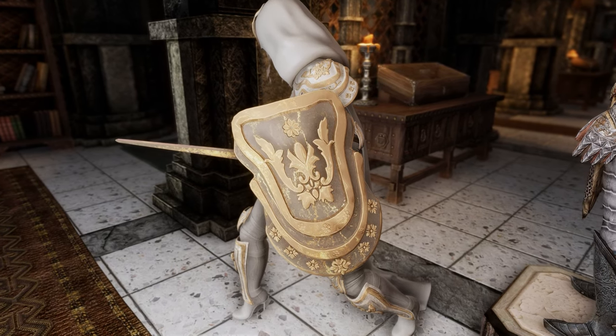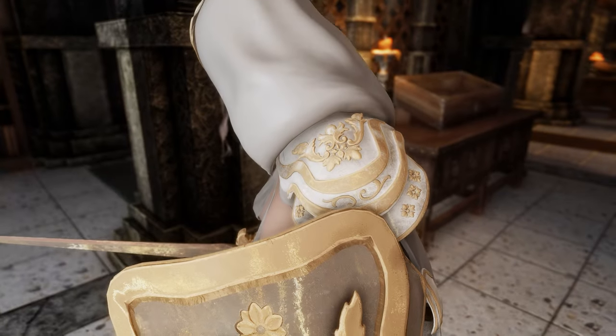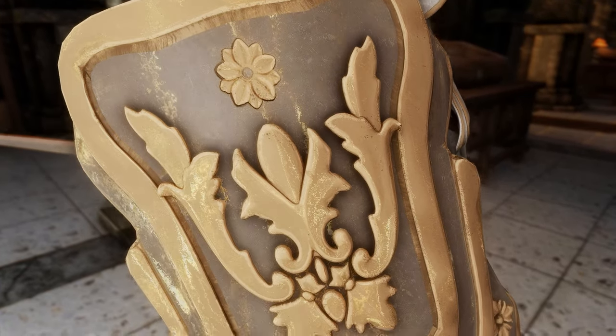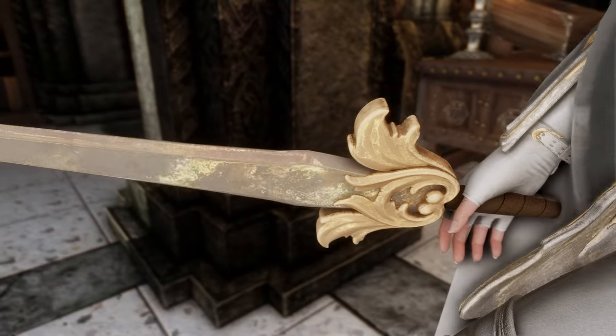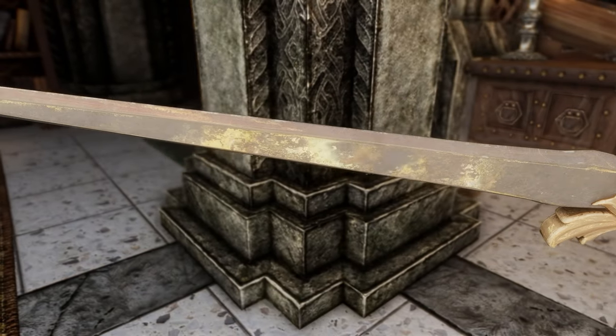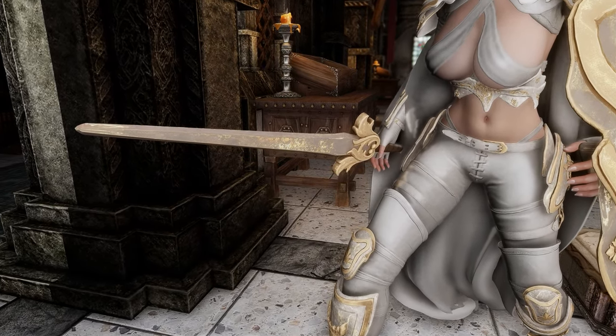You can go check out the other colours yourself, because there's no way I'm wearing all those armours again. Looks so beautiful! A fine sword indeed, my liege. I want more, give me more!